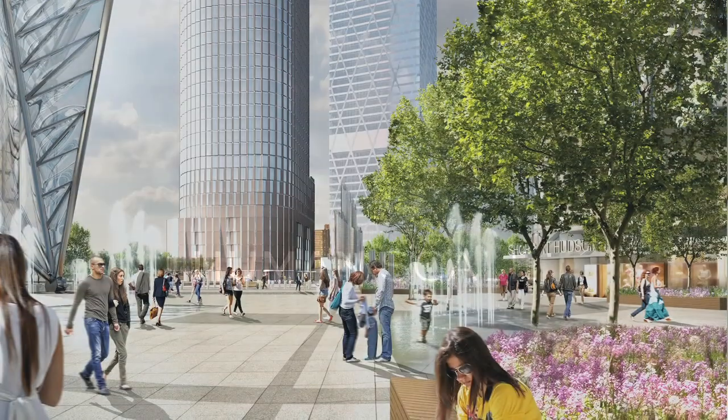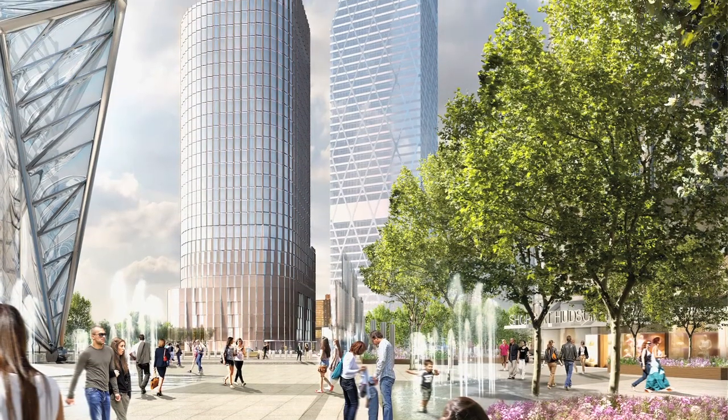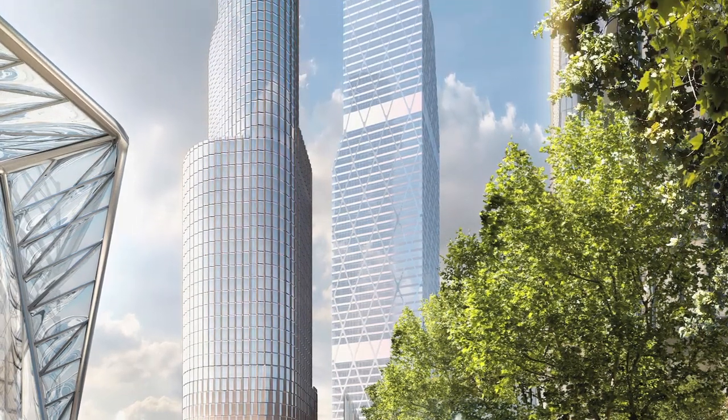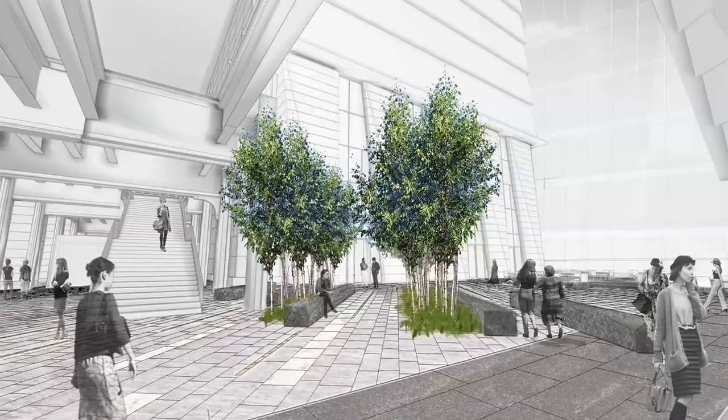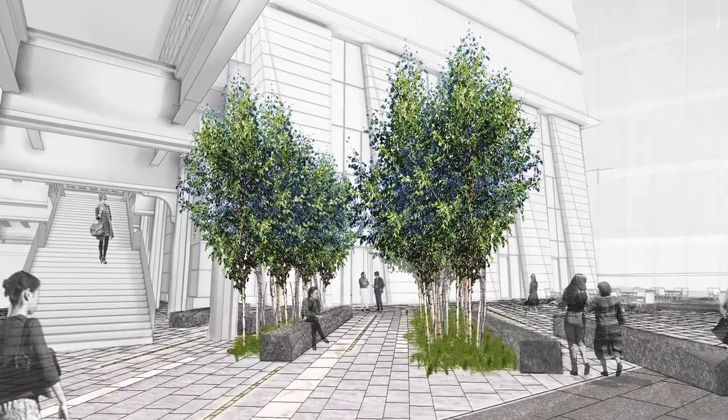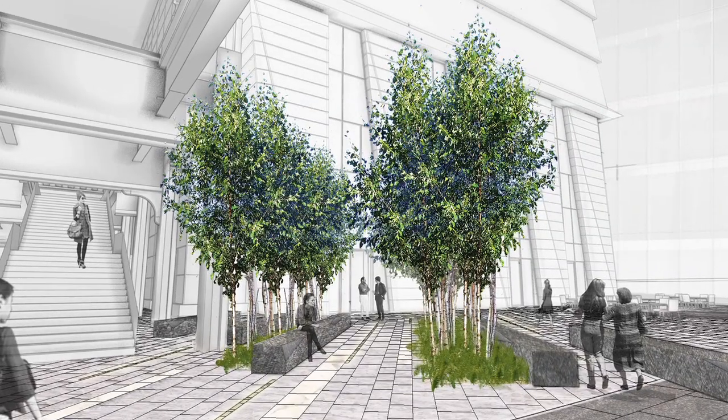In the setting that we have at Hudson Yards, where you have six acres of landscape surrounded by skyscrapers, some of which are a thousand feet tall, we really sought to create a humane scale to the plaza by using large-scale trees to create a sort of ceiling to the plaza or a canopy overhead.